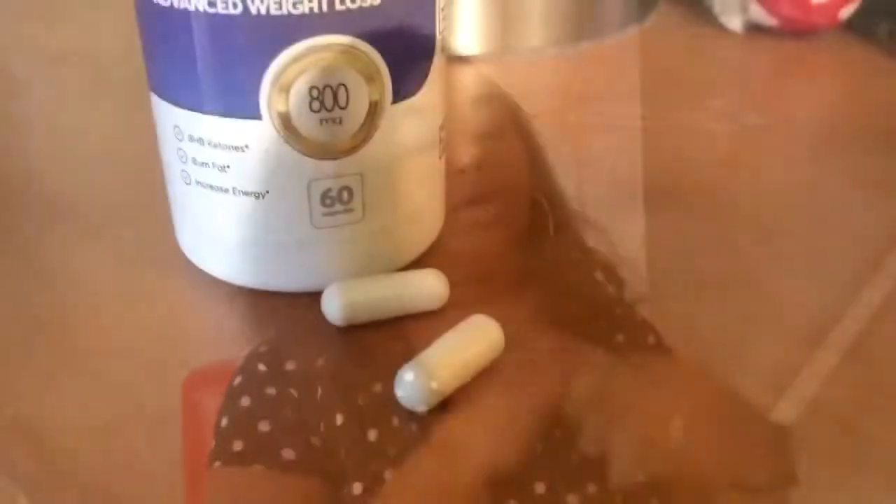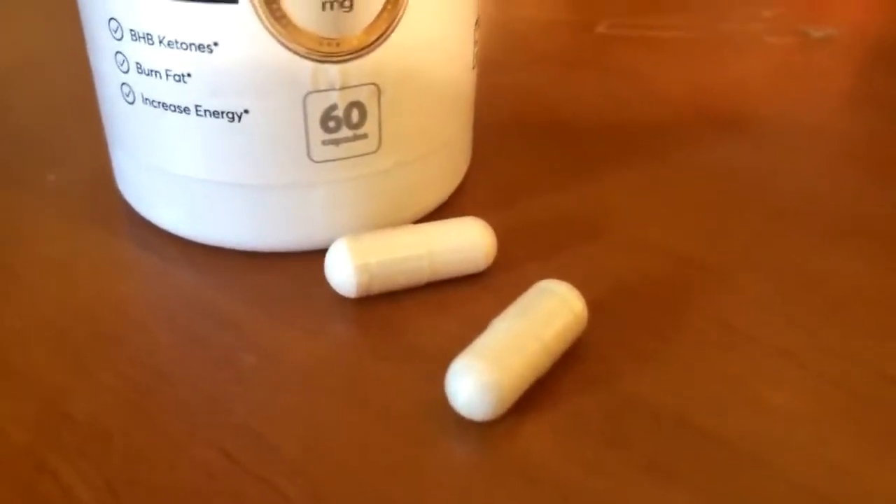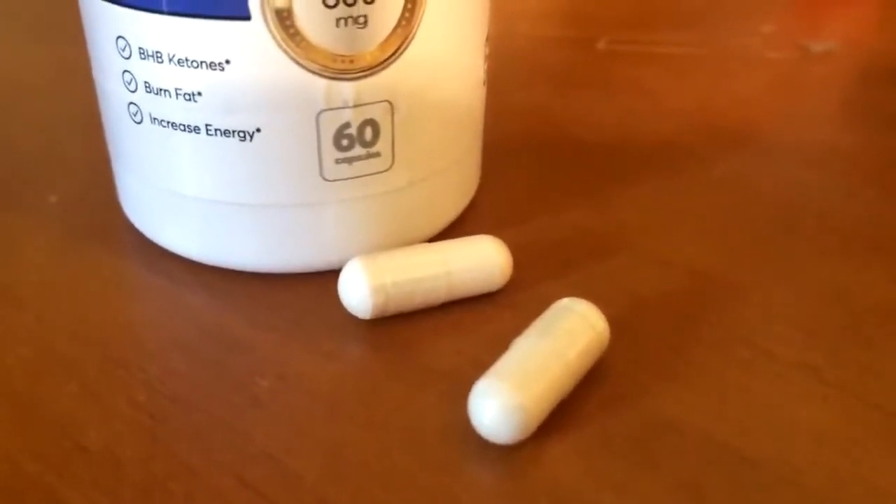These keto diet pills are a highly effective weight loss supplement that works really fast. The pills are super convenient — you can take them with you anywhere and maintain your weight loss results.